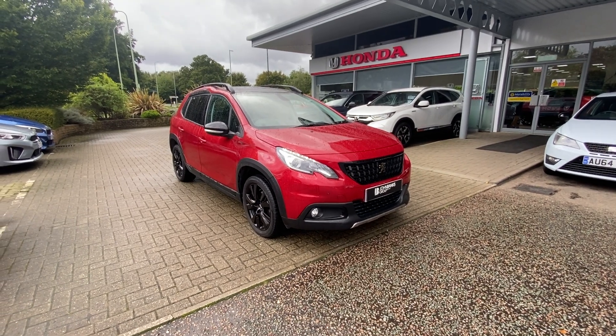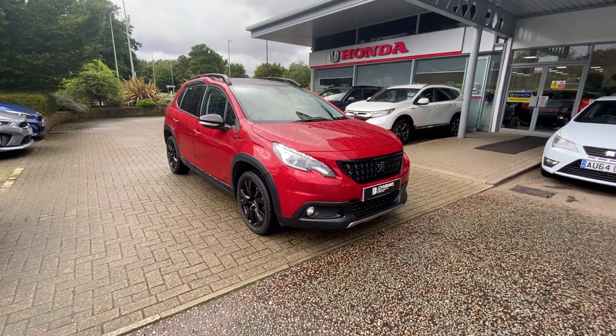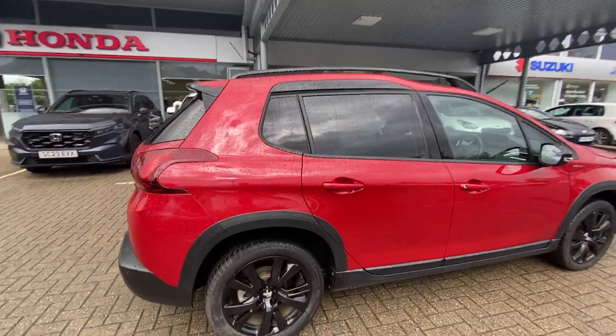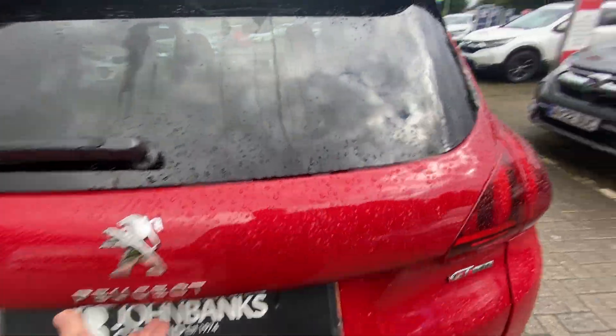Ollie at John Banks Honda in Bury St Edmunds with our used Peugeot 2008 GT Line. As is the GT Line, it gets some extra styling options, front and rear parking sensors, including a rear-view camera.